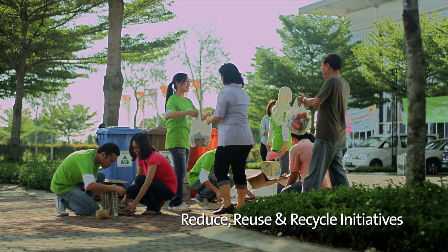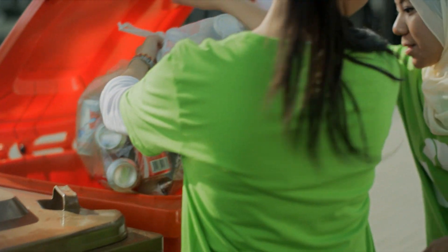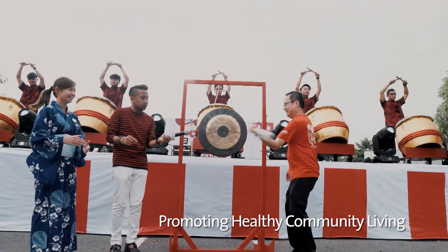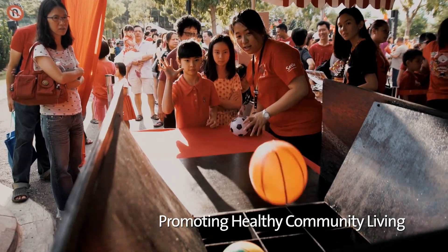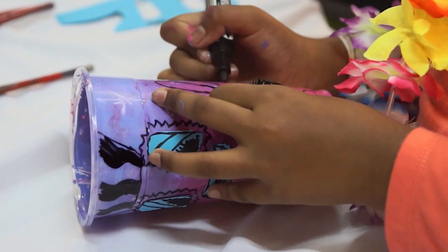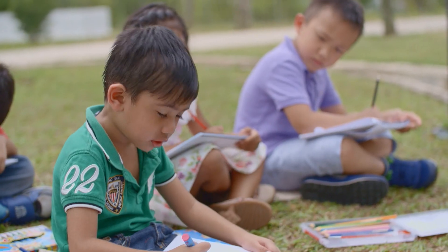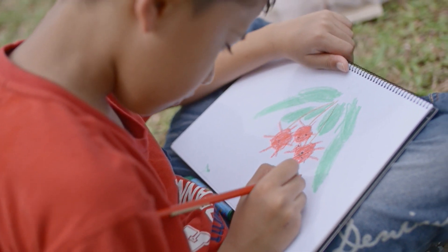Undoubtedly, a successful township rests with a participative community, and Setia EcoHill organises various community activities focusing on healthy lifestyles and thematic campaigns. Everyone, children especially, are encouraged to understand and cultivate healthy green habits.